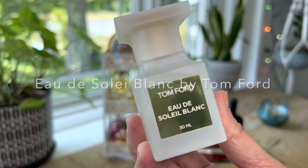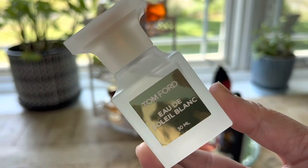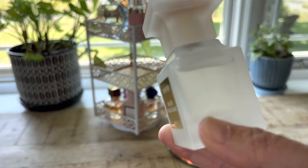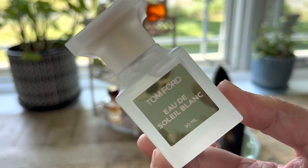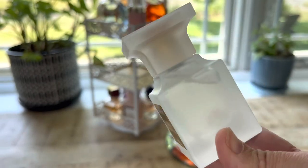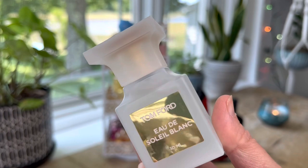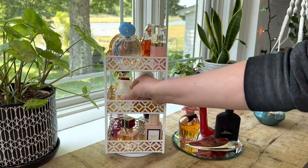Another fragrance I'm excited to try in June, newer to my collection, is Eau de Soleil Blanc by Tom Ford. This is an amber floral fragrance with a lot of notes — some that I smell are neroli, pistachio, and pink pepper. In the mid notes it has tuberose, orange blossom, and ylang-ylang, and in the base I catch coconut, vanilla, and tonka bean. It's just beautiful — kind of a summer gourmand — so I'm excited to have it on my tray and see how it wears in warmer weather.